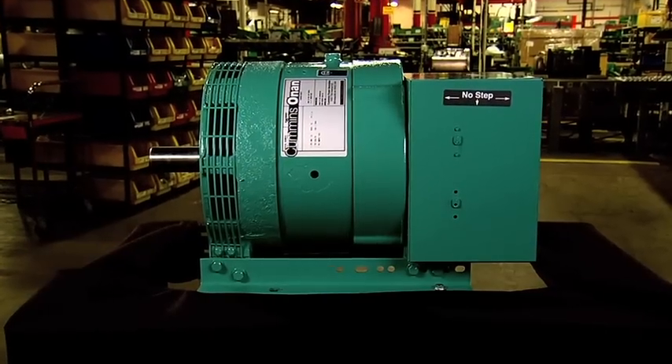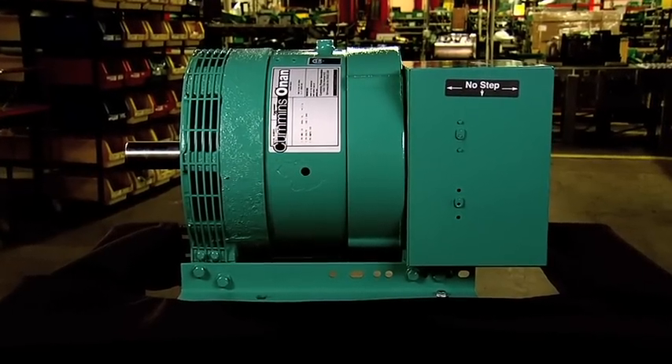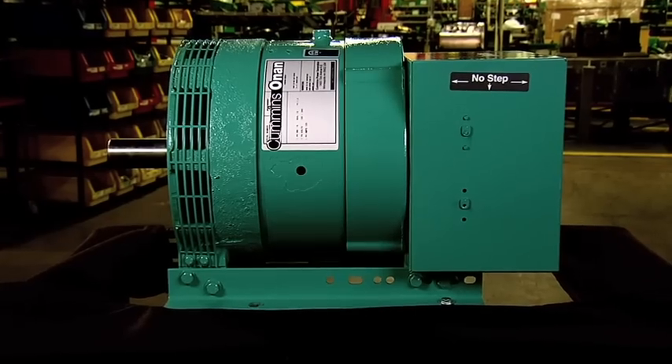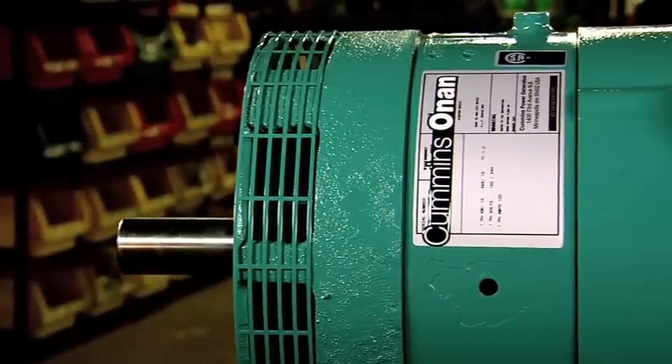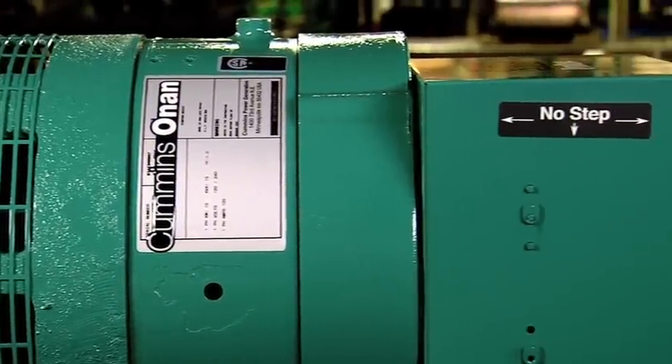The ProTech products are super durable and built for heavy duty application and long life, thanks in part to their double sealed pre-lubricated shaft bearings. The generator and internal windings are environmentally protected for adverse conditions using epoxy impregnated windings and overcoat, carrying a Class H 180 degrees centigrade rating.